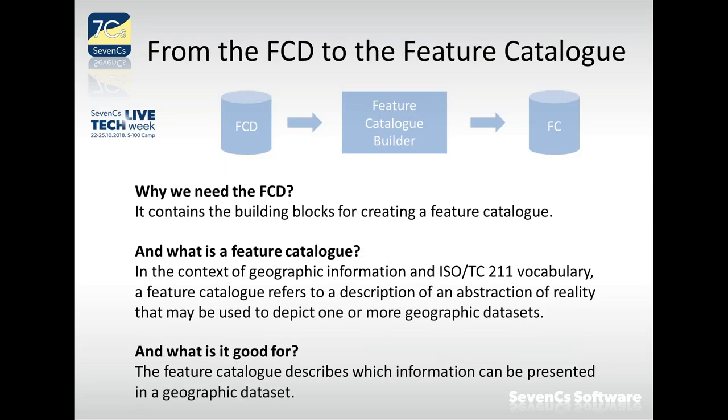How the feature catalog is built is shown on the next slide. We have the feature concept dictionary containing the building blocks. Then we use a feature catalog builder — which could be an online resource, a text editor, or an XML editor. That software takes the building blocks needed for our product, binds them together into a structure, and produces a feature catalog.